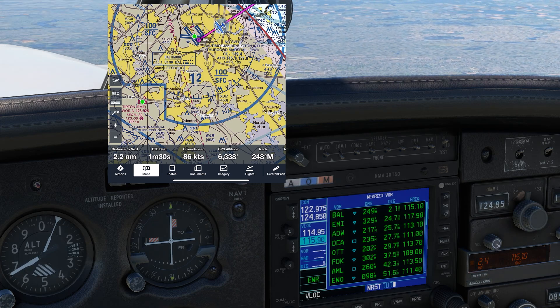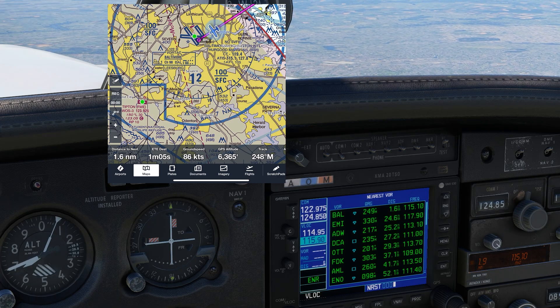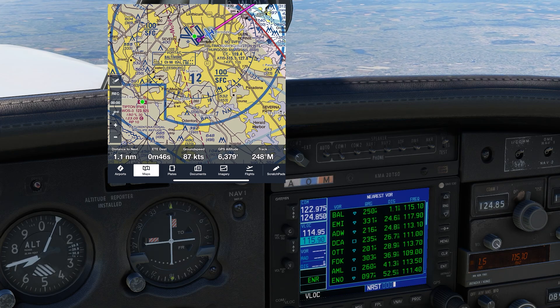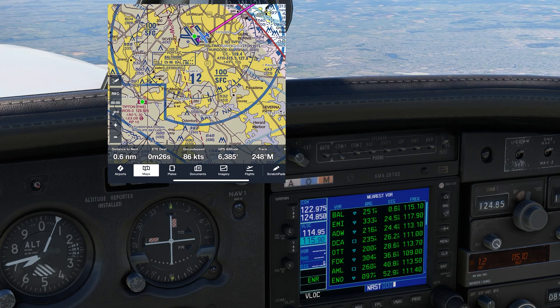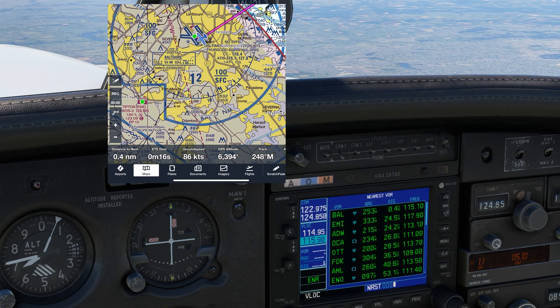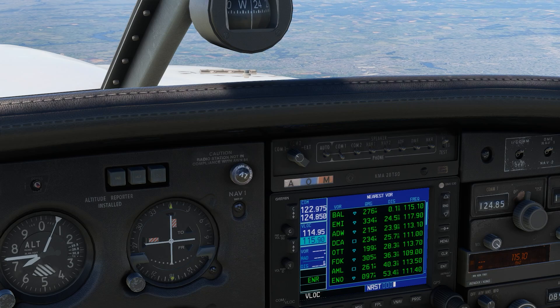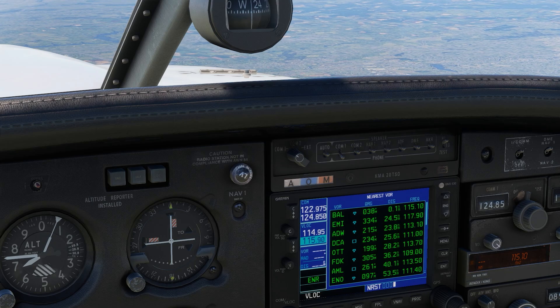Or maybe a receiver on a PFD might be able to. In any case, it's important to be aware of the difference, because as we get really close and overfly the station, look at the difference. The GPS counts all the way down to zero, but the DME never gets below one mile. This is because even directly over the station, we're more than 6,000 feet up, which is one nautical mile. So at least 6,000 feet above a transmitter, our DME and GPS distances can disagree by up to a mile.